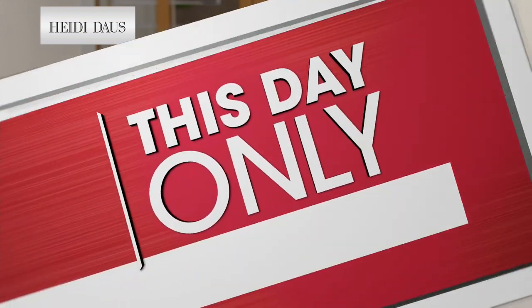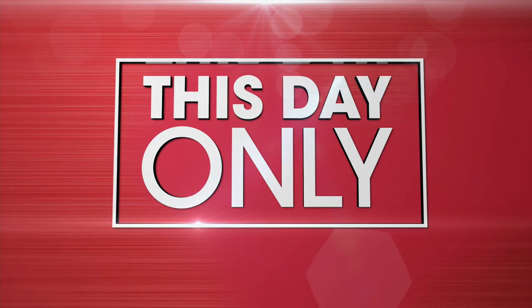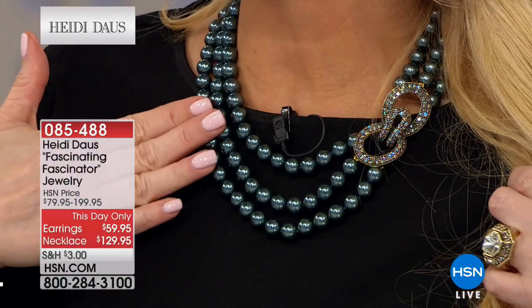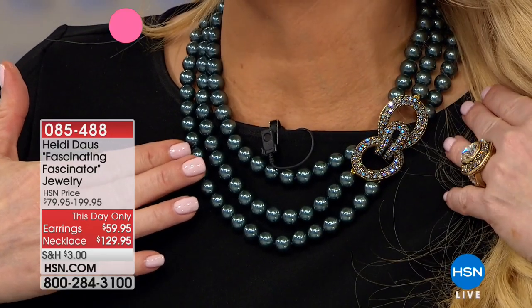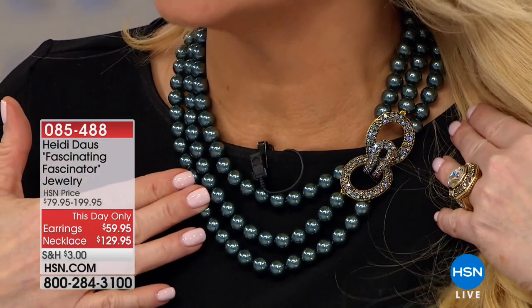I like this color. It is stunning. We're going to do this as of this day only — the matching earrings as of this day only. This necklace was supposed to be $1.99, we're doing it for $1.29.